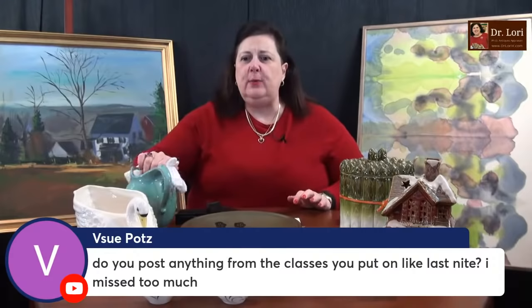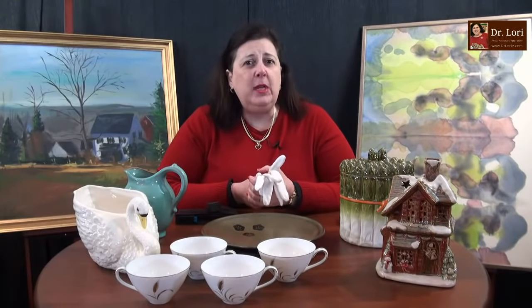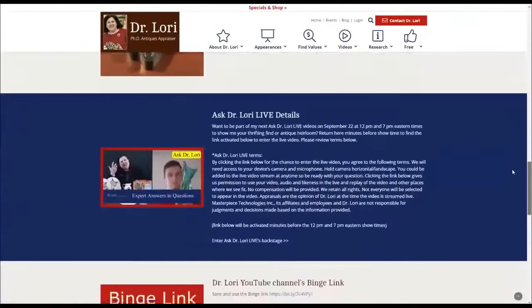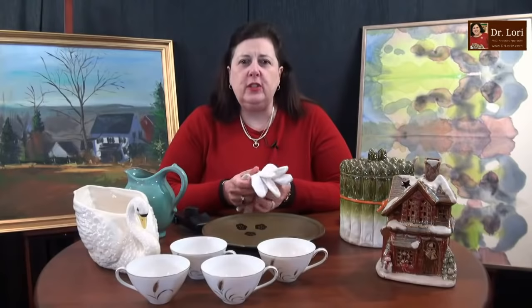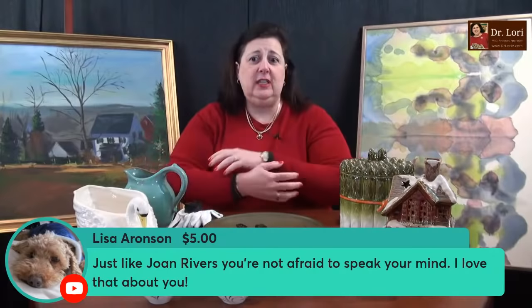Do you post anything from the classes you put on? You have to pay attention in class. The classes are on my events page at DrLoriV.com — easy to find. You can also check out the specials and shop page if you want to buy merchandise or support the channel. Maybe you need a loupe or a gem tester — you can do that at DrLoriV.com as well. I think the question of the day is fun, but a lot of people have been very vocal that they don't think it's fun — they're entitled to their opinion too.